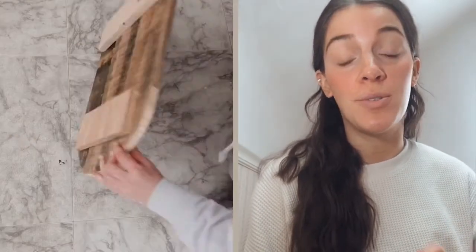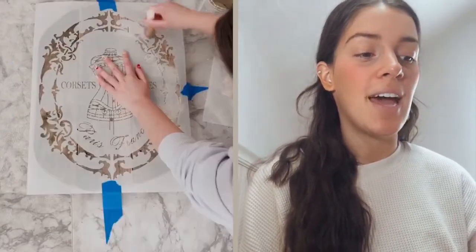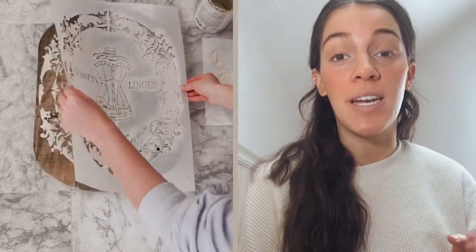I love the shape of this next one. I used our Parisian corset stencil on some old stairs that I had — they're pretty beaten up, so I just cut them to shape. I just thought it was such a beautiful piece.